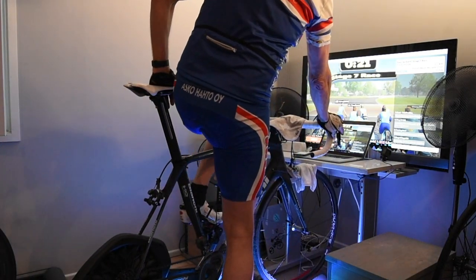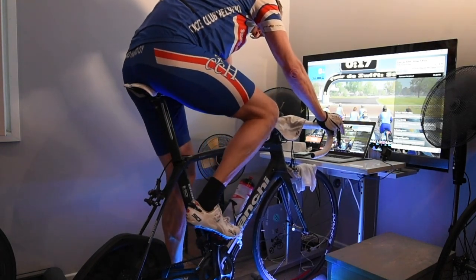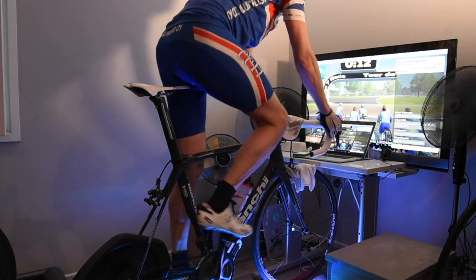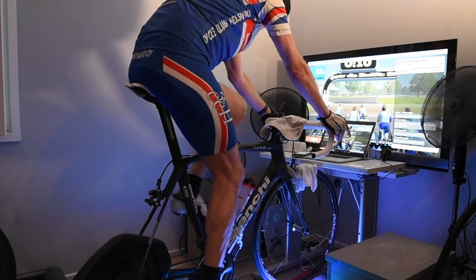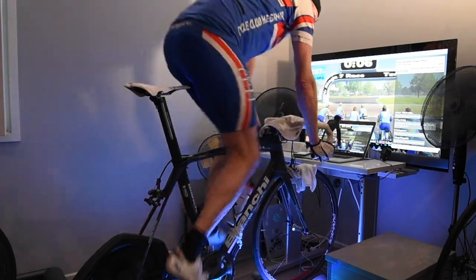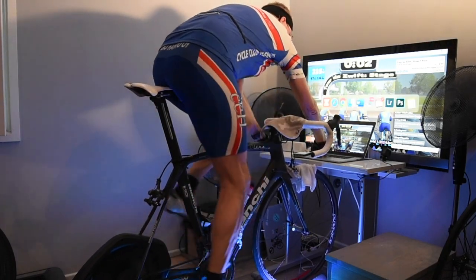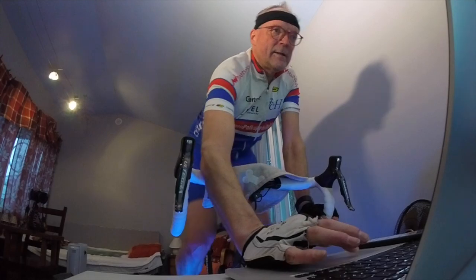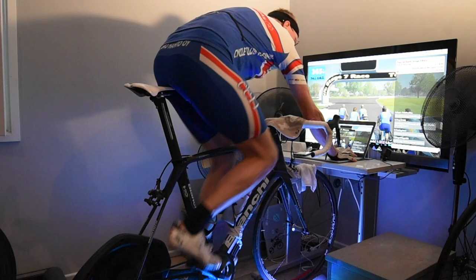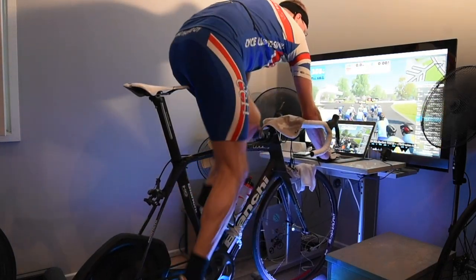I'm an amateur cyclist in his master years, age group 50 plus. I've started the Zwift app on my computer with a large TV screen as a second monitor, and my bike is fixed to a smart trainer that sends my pedal power to the game platform. Only seconds to the start now — I was a bit late with the filming. One has to get power level up before the start in order to stay in the bunch, not getting dropped right away.